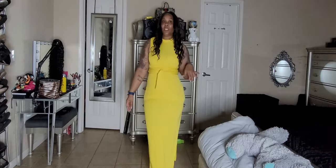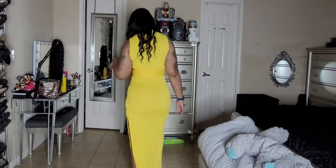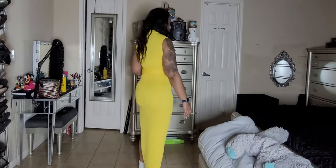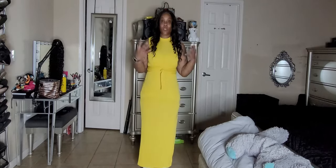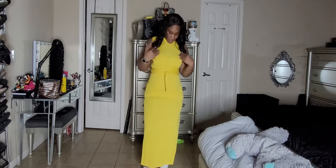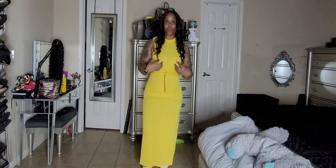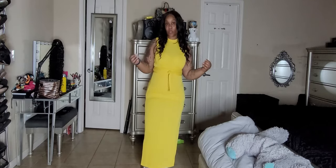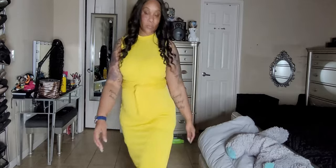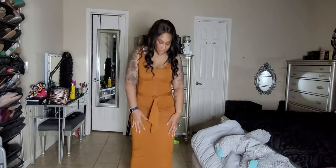This is definitely another one where you need to wear dark undergarments, because it's not sheer but you can kind of see prints under your clothes. I would definitely recommend wearing dark undergarments if you're going to wear this color.